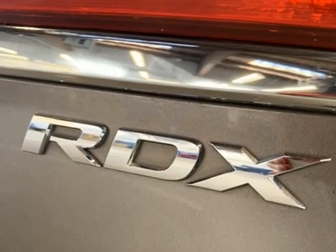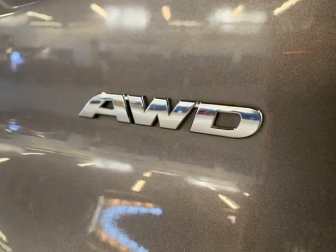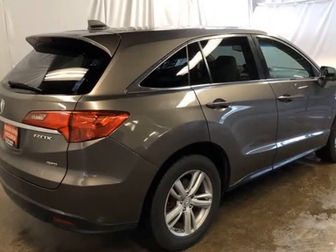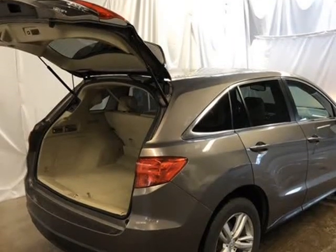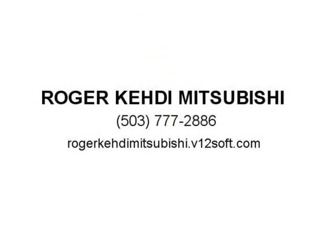Bumpers Body Color, CD Player, Delay-Off Headlights, Driver Door Bin, Driver Vanity Mirror, Dual Front Impact Airbags, Dual Front Side Impact Airbags, DVD Audio, Electronic Stability Control, 4-Wheel Independent Suspension, Front Anti-Roll Bar, Front Bucket Seats, Front Center Armrest, Front Dual Zone A/C, Front Fog Lights, Front Reading Lights, Fully Automatic Headlights, Garage Door Transmitter/HomeLink, Heated Door Mirrors, Heated Front Seats, Heated Sport Bucket Seats, High-Intensity Discharge Headlights (Xenon), Illuminated Entry, Leather Shift Knob.